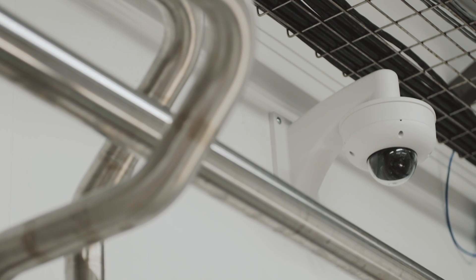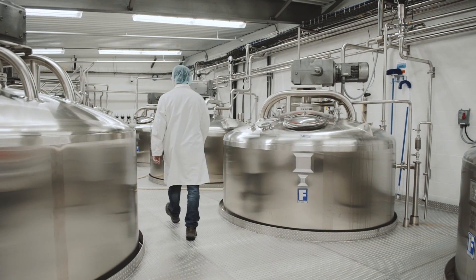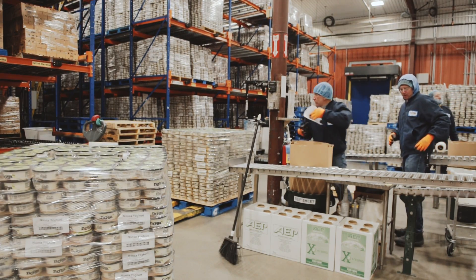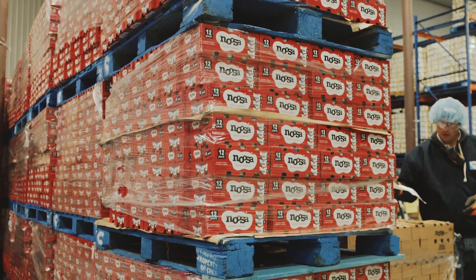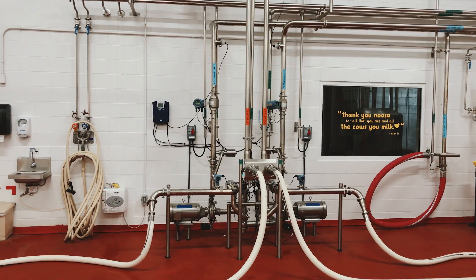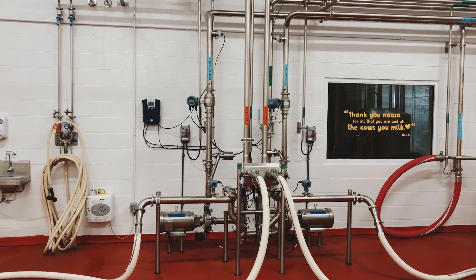We weren't actively looking for security cameras — we already had security camera systems. These are process monitoring cameras, not security cameras per se, but monitoring our business processes in the plant. So we kind of just jumped on the chance to stay with our platform of using Meraki products, and we got them to monitor some of our milk processes and product loss in that way.